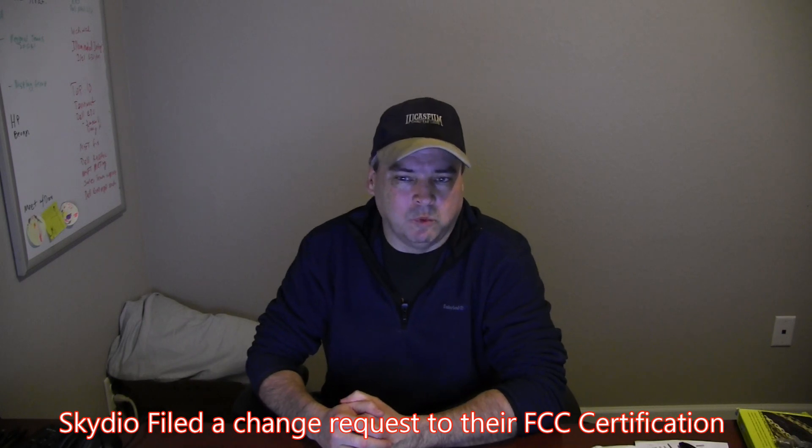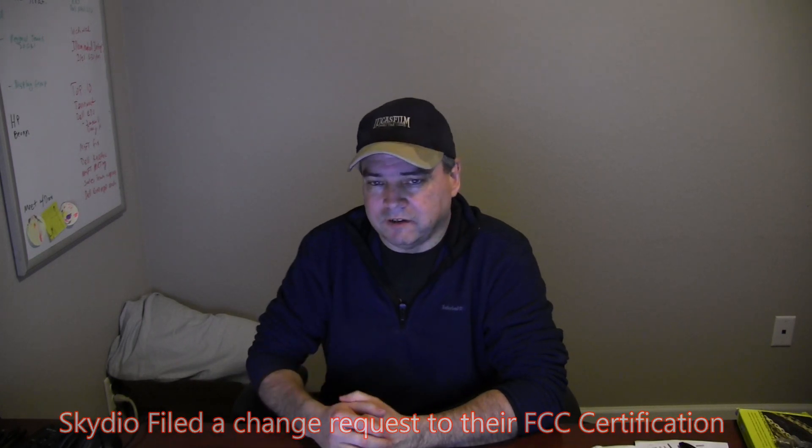Being an engineer that works in the Wi-Fi space, that certainly caught my attention and I wanted to dig into this and see if I could figure out what Skydio is up to. So let's take a look at the filing they did today, because it's actually pretty cool. If you go to this FCCID.io site —